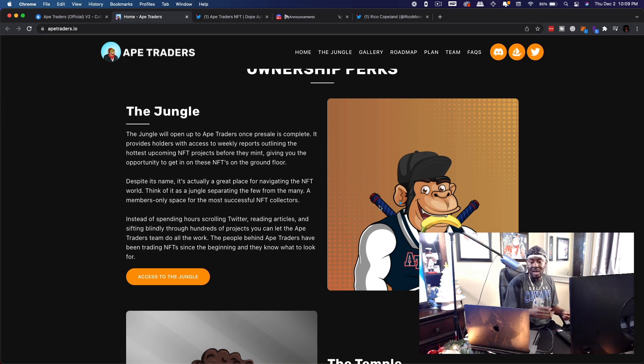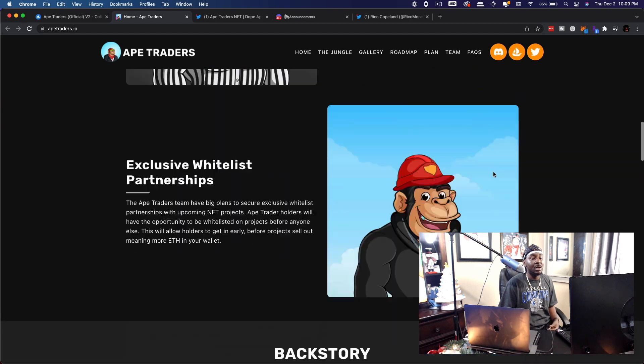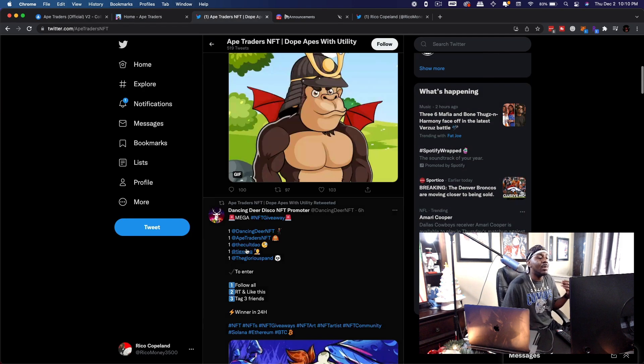I want to go over some things that show me this project is legit and that the people running it are legit. First, we went over the roadmap in another video. Even though the descriptions are kind of jokey, the developer spent years working on crypto and smart contract projects — and that's huge. That's something you want to look for when evaluating a project: what does the team look like and what have they done prior to NFTs?